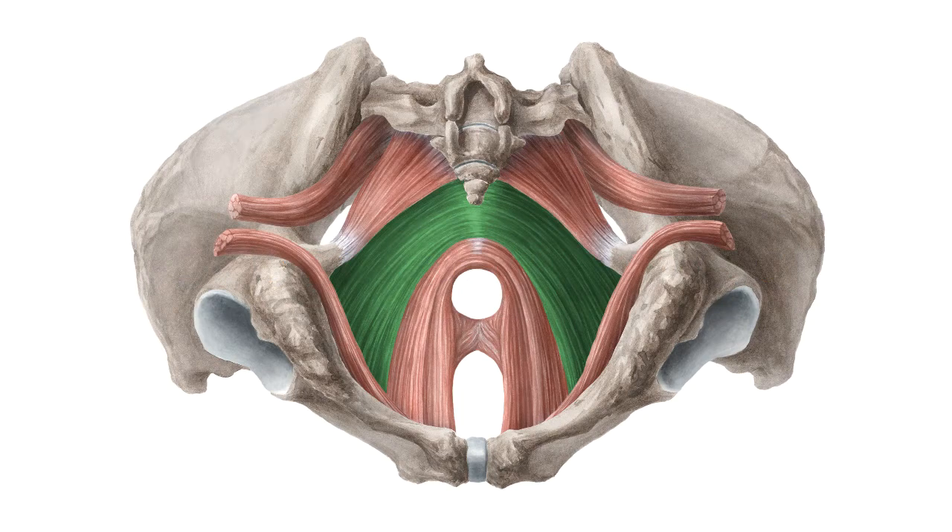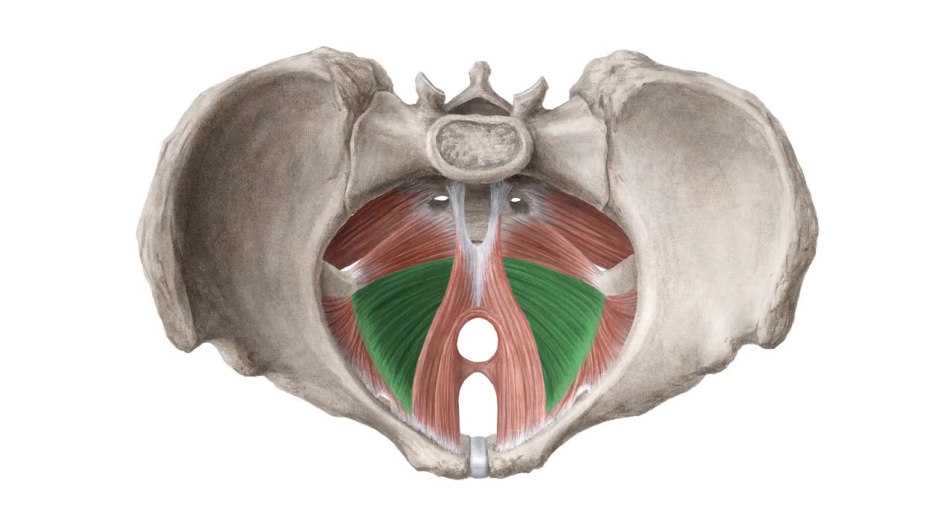And to help you memorize this term, here are some additional images. We selected them for you from our Atlas of Human Anatomy showing the structure highlighted in green.